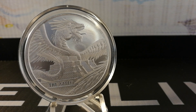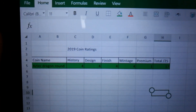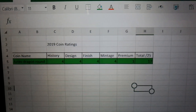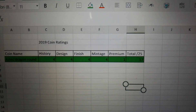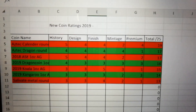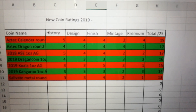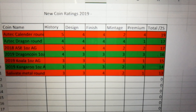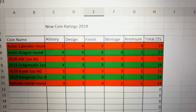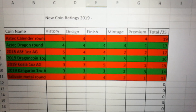So let's have a look at the scoring. Here we go — we have the coin rating here, and we can see the Aztec Dragon coin with a total score of 17 out of 25, which I think is still pretty respectable. Looking at the overall board, the leader is the Aztec Calendar Round at 19, followed by the Aztec Dragon Round at 17 and the ASE at 17. So they're the first two rounds. I think the scoring there is pretty fair — we're adding more now, so I'll be adding more to it shortly.